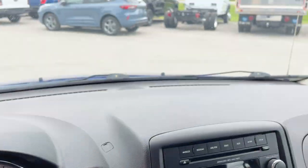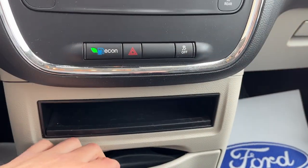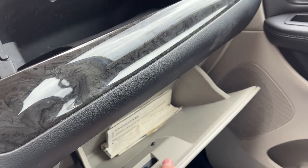If you pop it in reverse, you do have the rear view camera built right into the rear mirror. Lots of storage areas, and you do have some cup holders up front. There's storage above the glove box and then inside the lockable glove box as well.